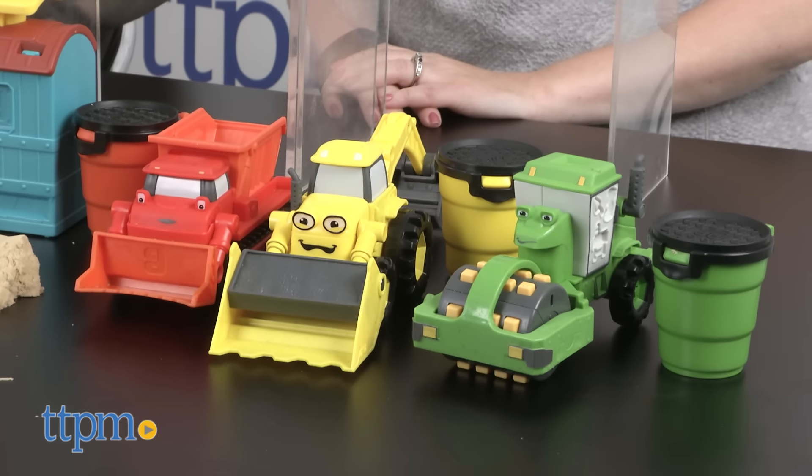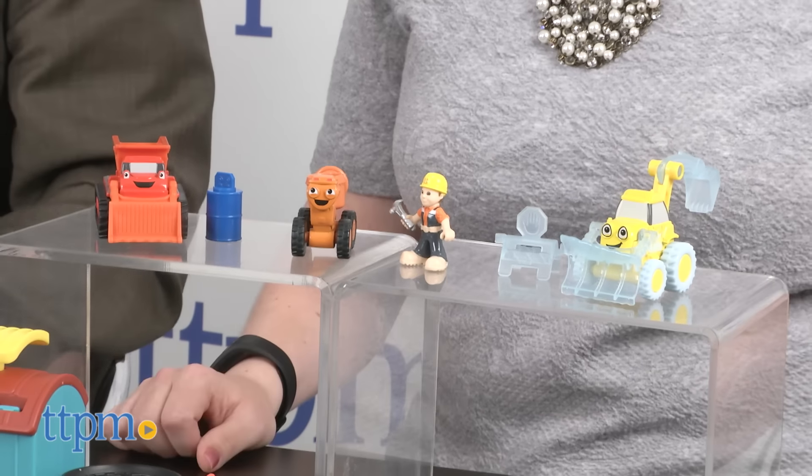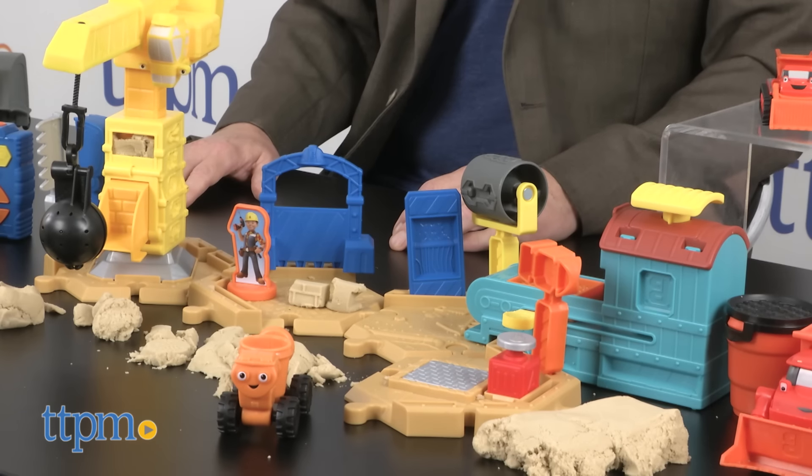Bob the Builder has come back. It's a brand new series. It's CG animated. It's really cool and it's been updated a lot.